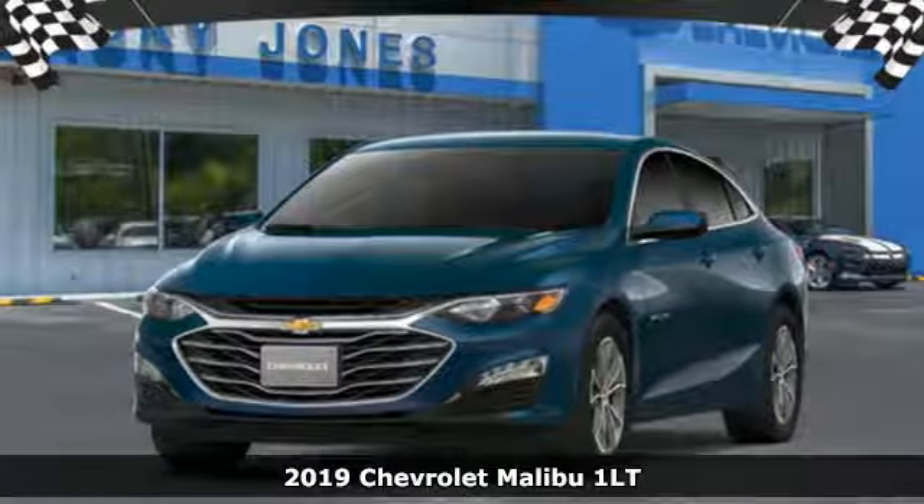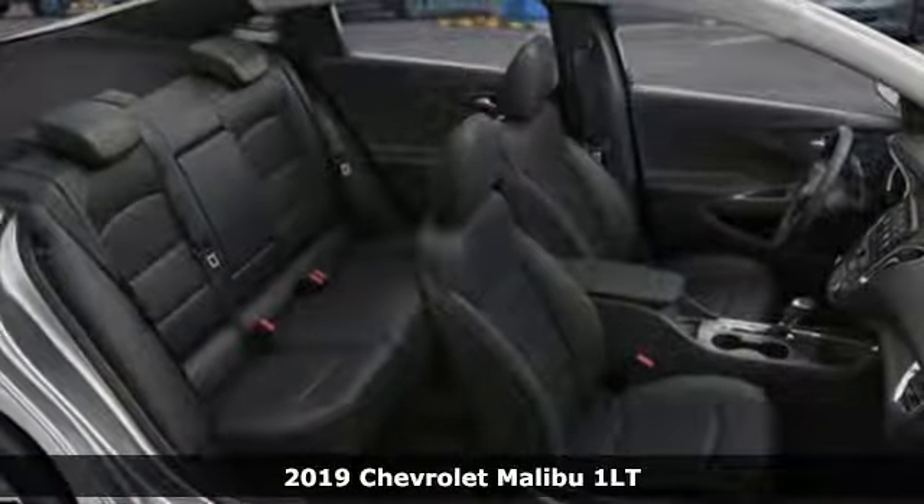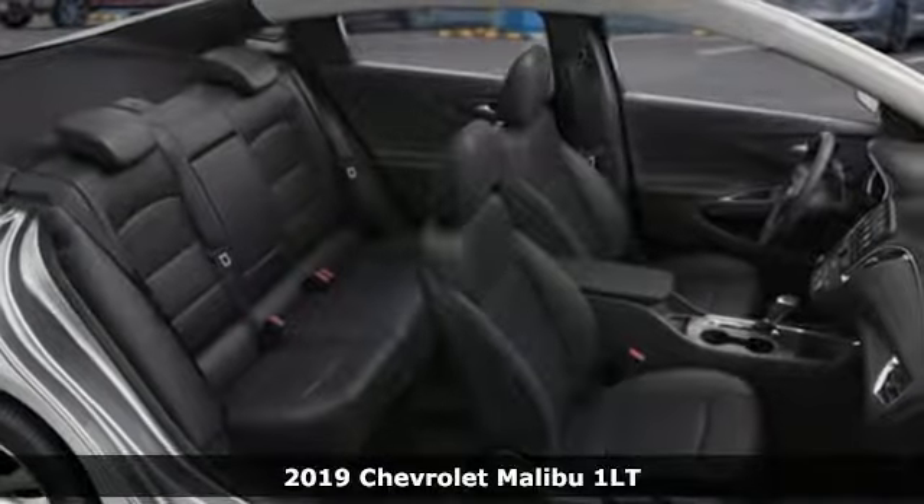Here's a new 2019 Chevrolet Malibu. Performance, value, durability — Chevy.